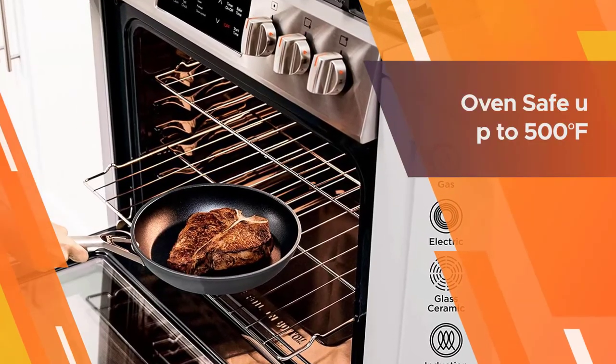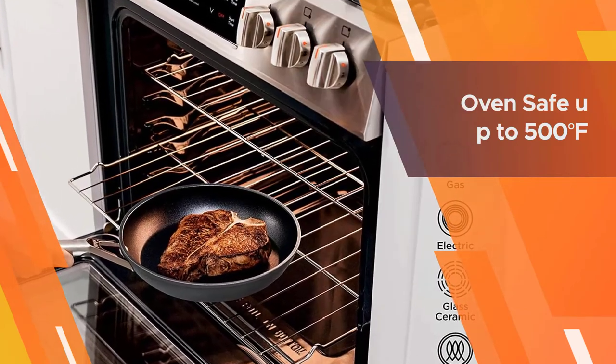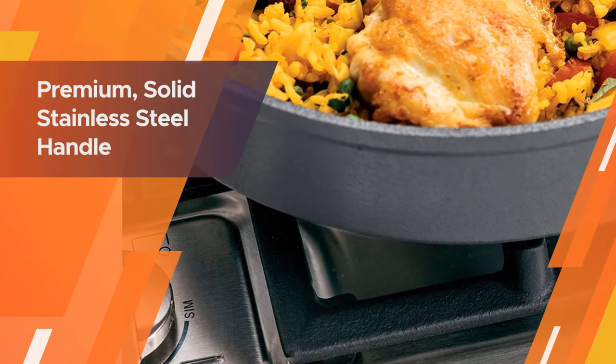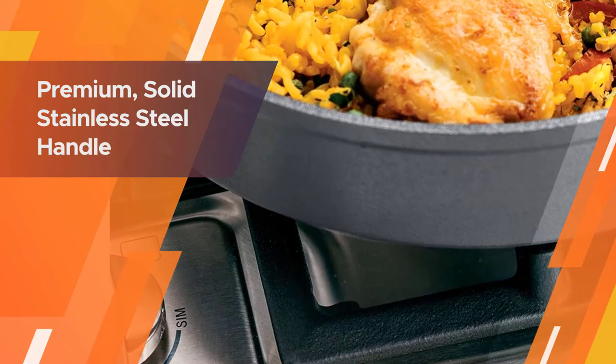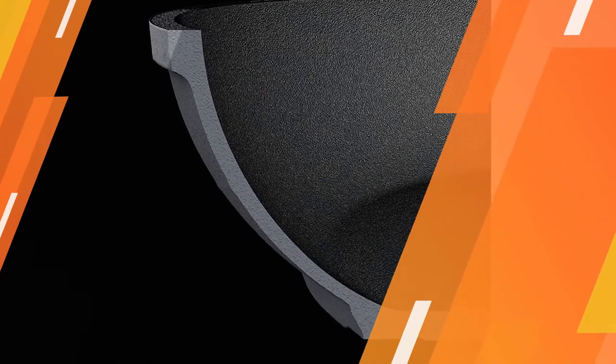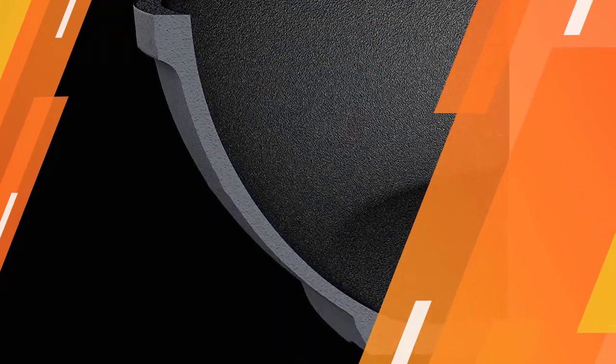The extremely durable textured Ninja-exclusive non-stick coating is metal utensil safe and enables excellent food release day after day without sticking. The handle and non-stick coating are both oven safe up to 500°F, so you can easily go from stovetop to oven to finish cooking meats, brown toppings, or bake, just as you can in cast iron.